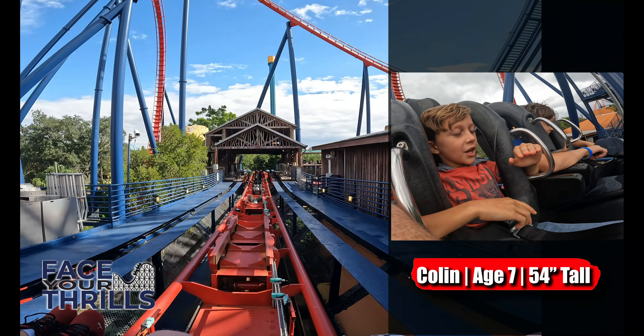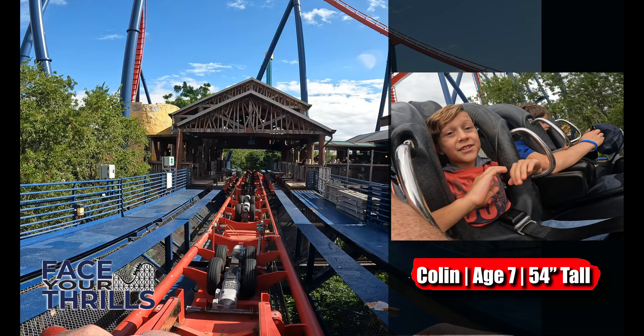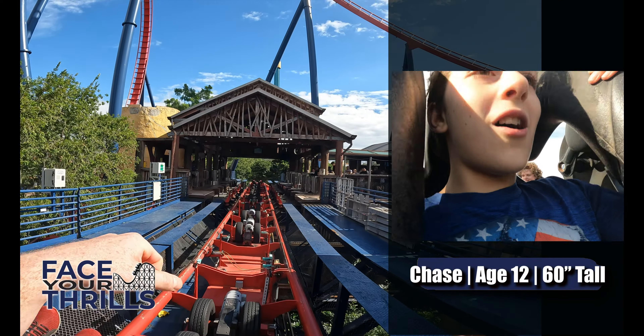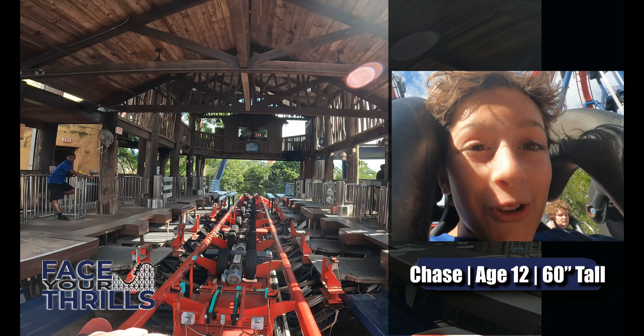My favorite part was when you go up the hill and just hang there, and then after 7 seconds you're just dropping. Any 7-year-old can totally handle it. Face your thrills. That was awesome. I mean, when you go down the hill it just hangs you and then you drop. Any 12-year-old can totally handle it. Face your thrills.